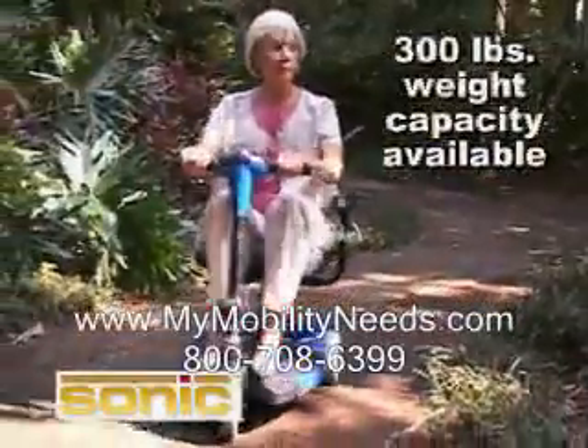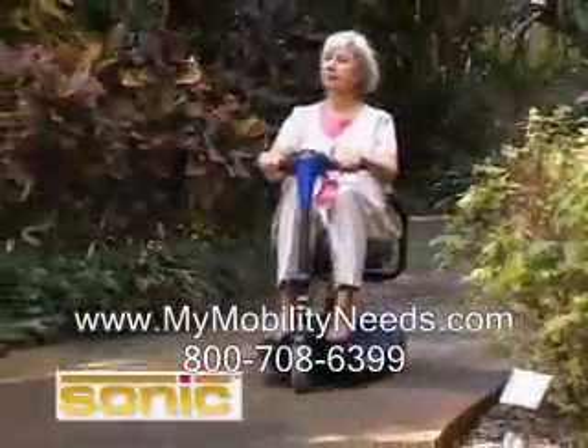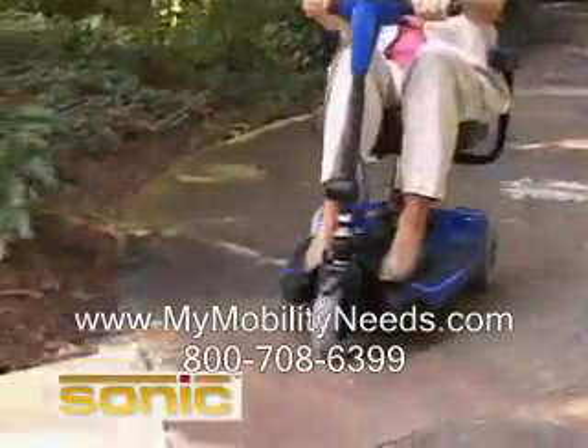The Sonic has a 250-pound weight capacity, an onboard charger for your convenience, and will accommodate two 12-amp-hour batteries to allow you to travel up to 10 miles per battery charge.